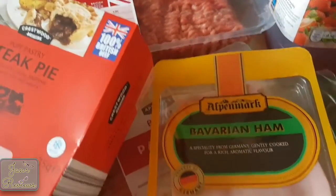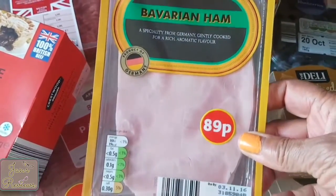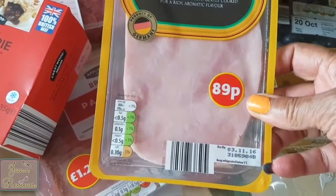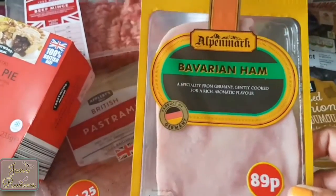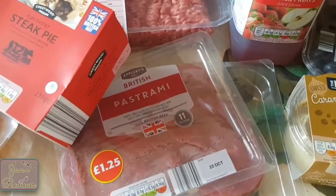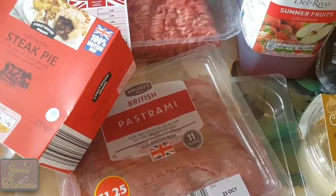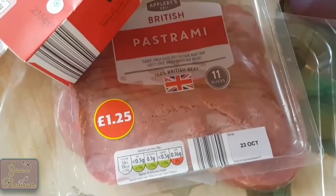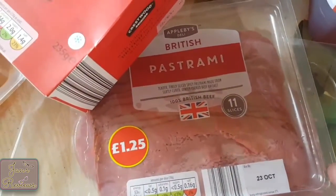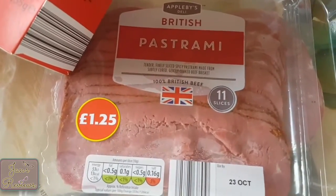I got Bavarian ham because I don't like boring ham — it's quite smoky, so I quite often go for something other than honey roasted. And pastrami, which is nice to have as a snack as well. We like our pastrami.